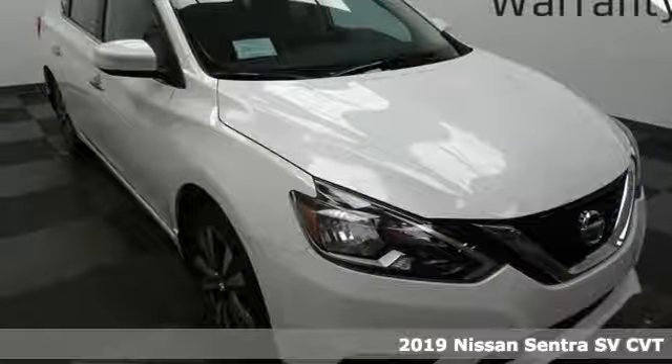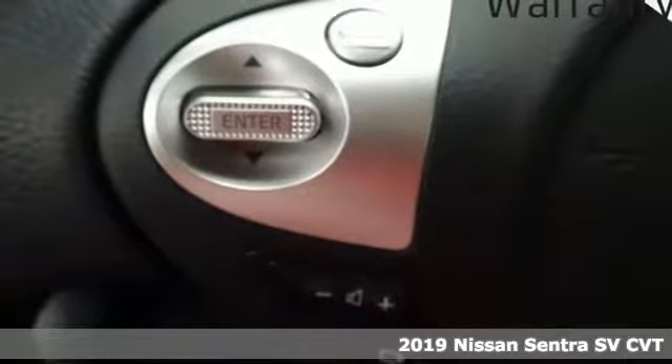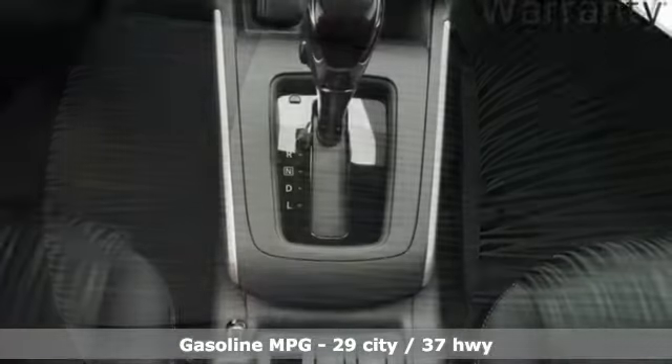Here's a new 2019 Nissan Sentra. Who says your commuter car has to be a commuter car? Upgrade your drive with this Sentra. It boasts an impressive list of features like these.